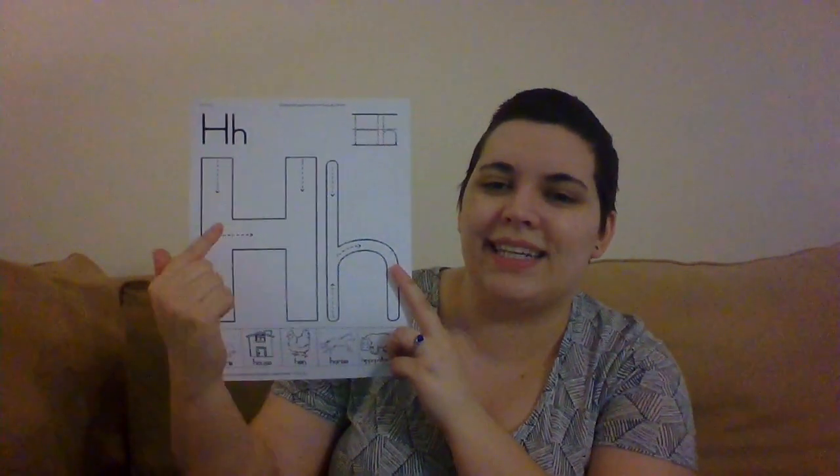Today's letter — do you know this one? This is letter H. The capital letter H is two tall lines with one line in the middle connecting them. And the lowercase letter H is one tall line with a curve in the middle going down.